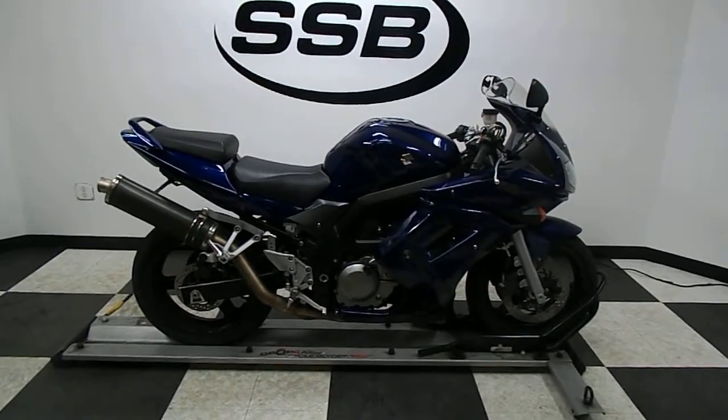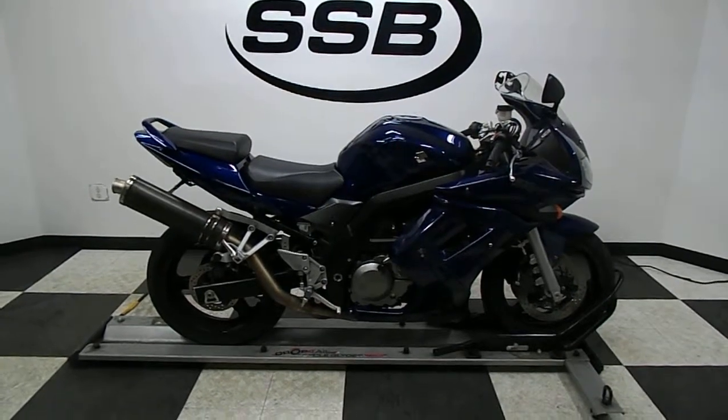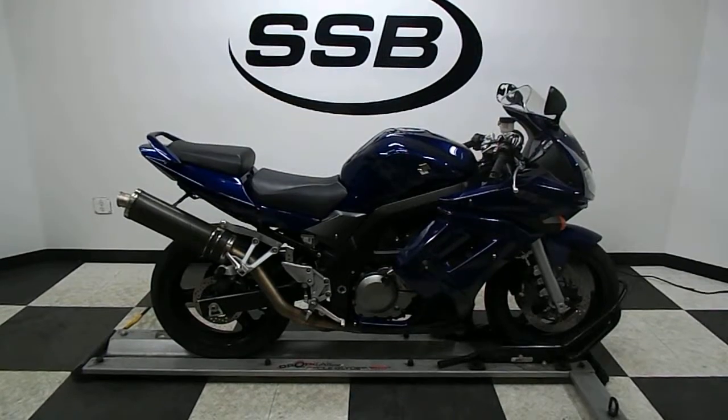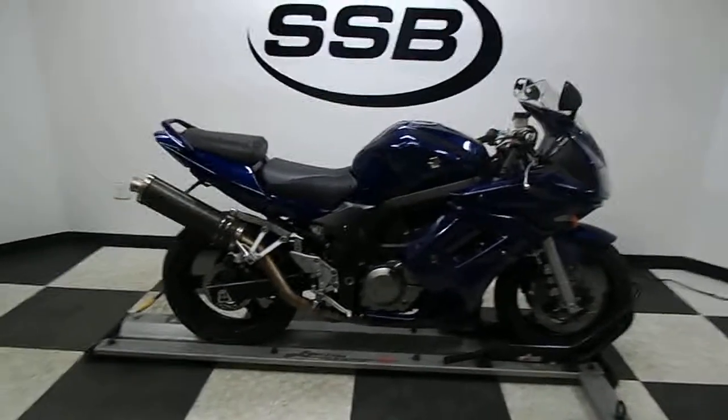Welcome to SimplyStreetBikes.com. Today we've got a 2008 Suzuki SV650S. This bike has got a little over 14,200 miles on it. We're going to take a walk around it and then we'll fire it up so you can hear it run.